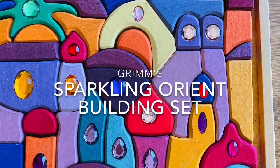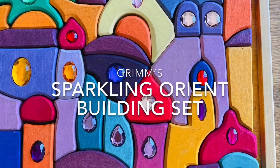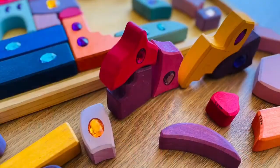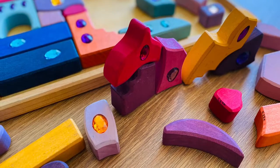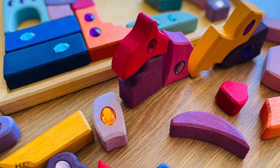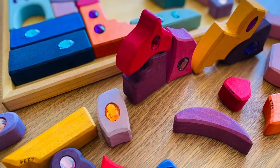Grimm's Sparkling Orient Building Set — why I love this toy. 1. Like most of the other Grimm's toys, they are pleasing to the eyes. This set has acrylic glitter stones within some of the wooden pieces, giving the set an extra wow factor.